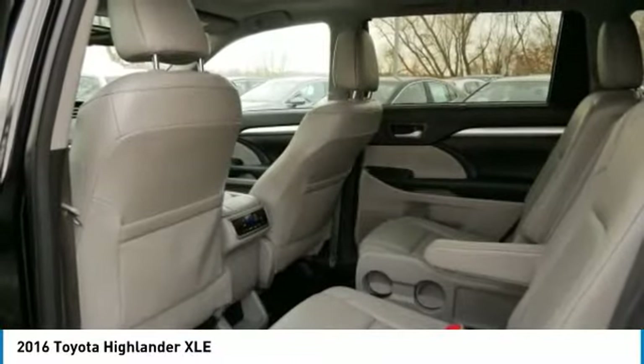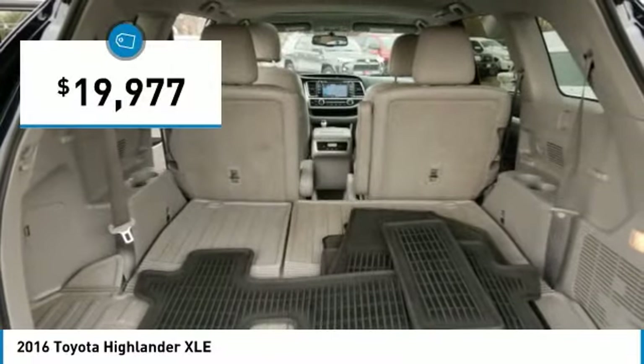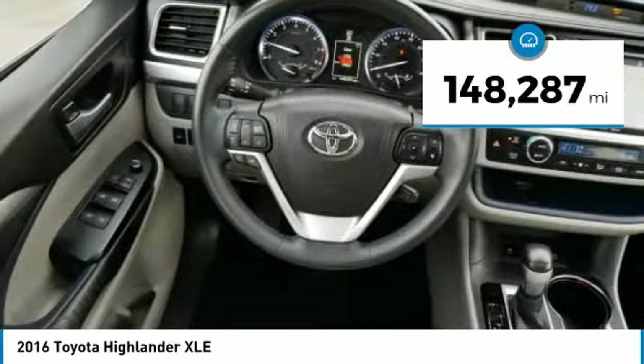A 2010 top safety pick, the Highlander is where substance meets style and is priced below $20,000. This vehicle has less than 150,000 miles.